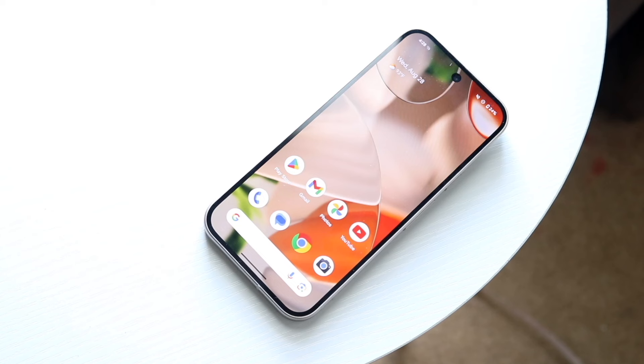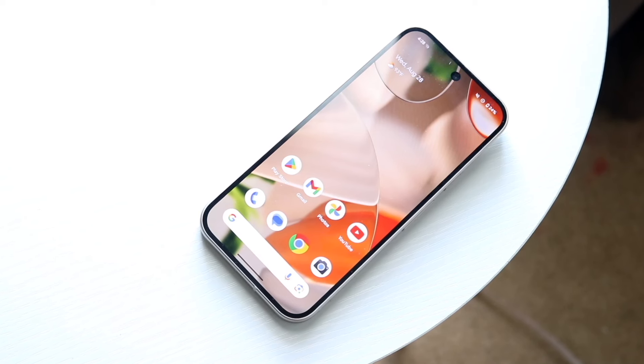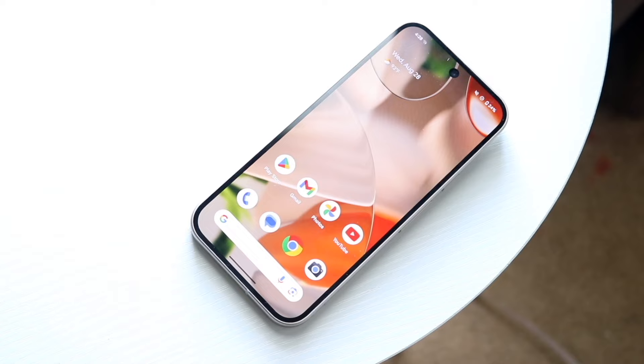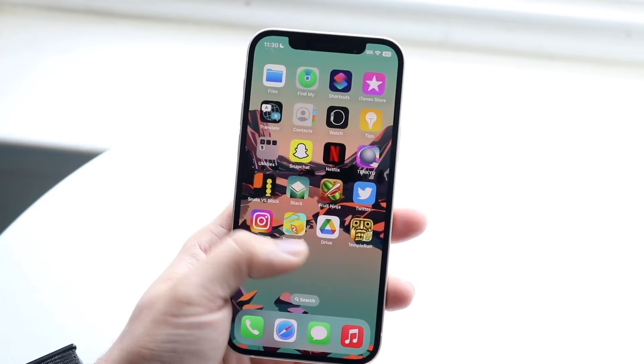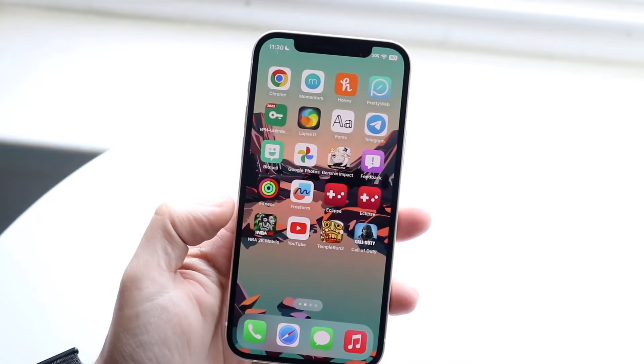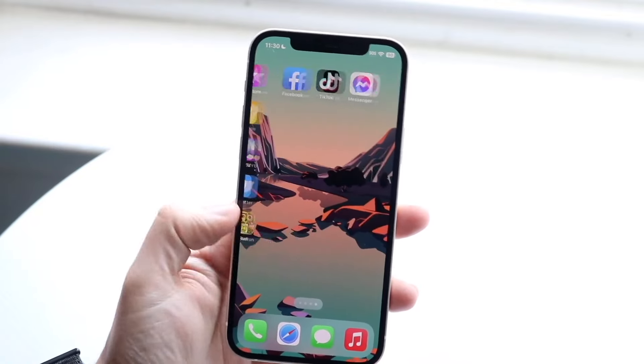Looking at the exterior and price across the board, it's pretty impressive how good a job Apple did with the iPhone 12 back in the day, and equally how good a job Google did with the Pixel 9 — and how many improvements there are between these two phones.